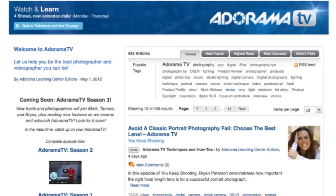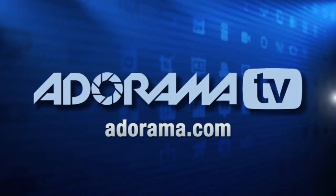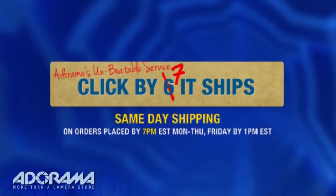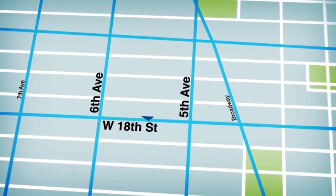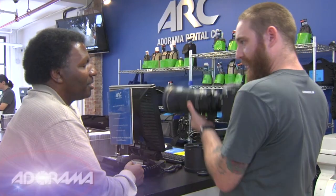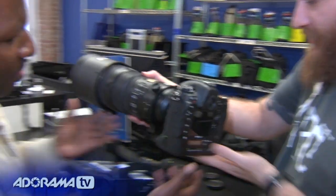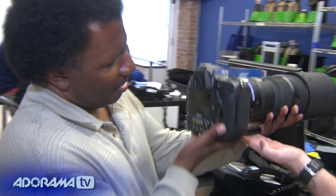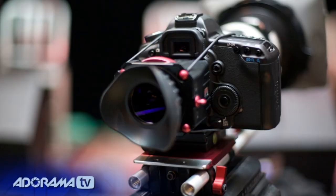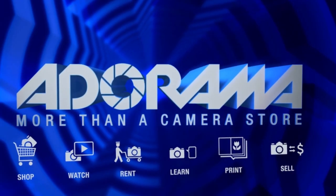Thanks again for joining us. My name's Rich Harrington. Adorama TV is brought to you by Adorama, your best source for the equipment and knowledge you need. For all the latest photography, video, and computer gear visit adorama.com. Place your order by 7 p.m. and it ships the same day. Next time you're in New York City be sure to visit our store located on 18th Street between 5th and 6th Avenue. Check out the Adorama rental company for professional cameras, lighting, computers, and more. Adorama is your complete solution for equipment, printing, training, and more — Adorama, more than a camera store.